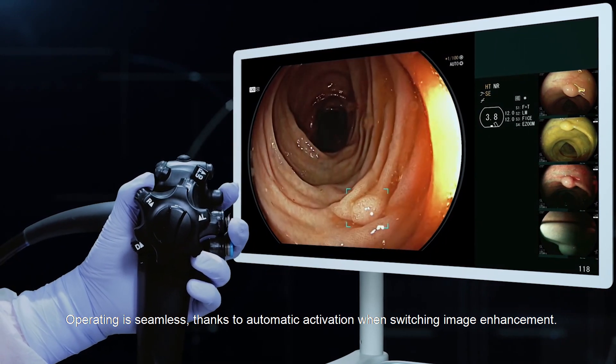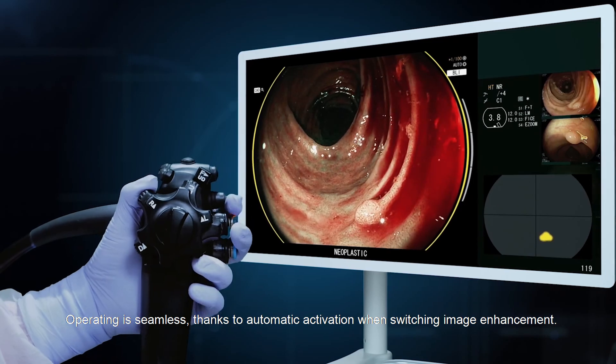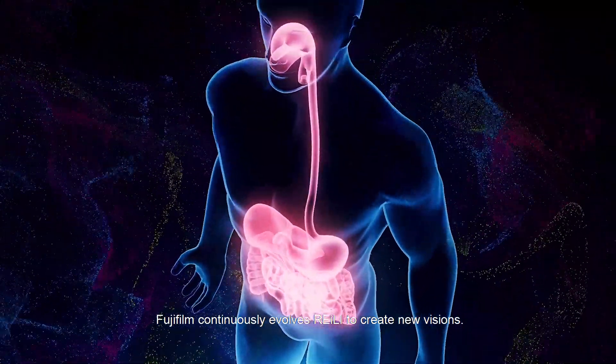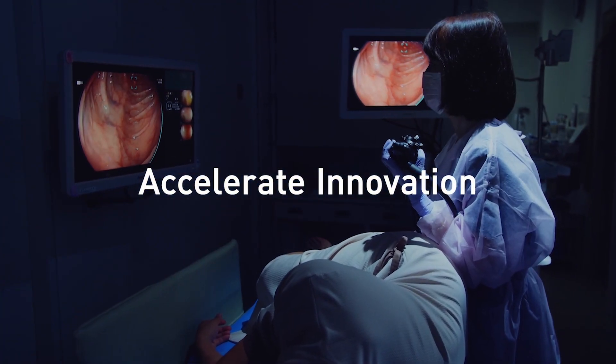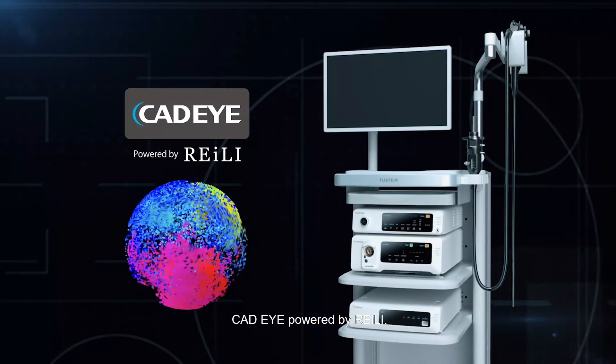Operation is seamless, thanks to automatic activation when switching image enhancement. Fujifilm continuously evolves Riley to create new visions. Accelerate innovation. CAT-Eye powered by Riley. Fujifilm.